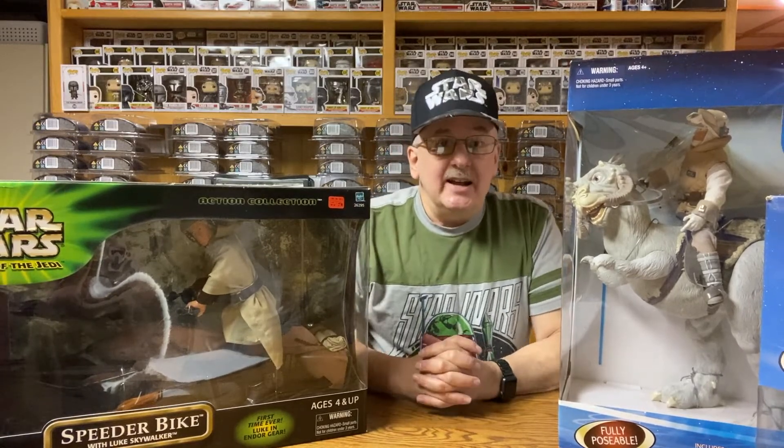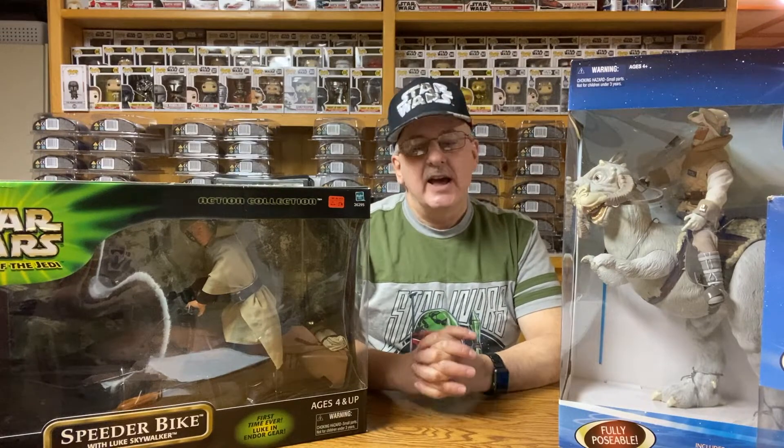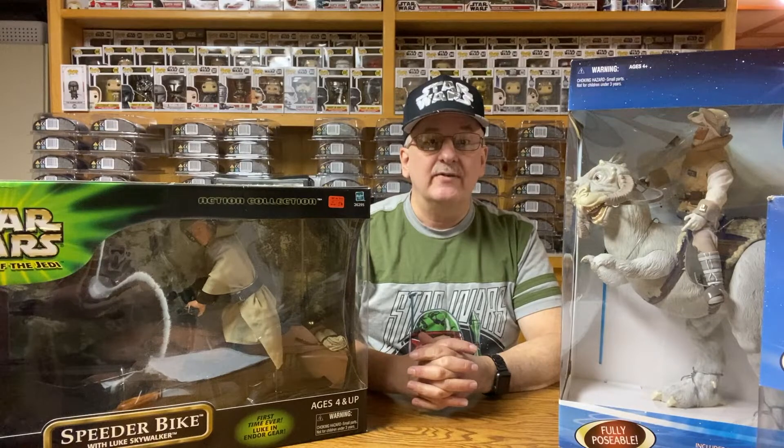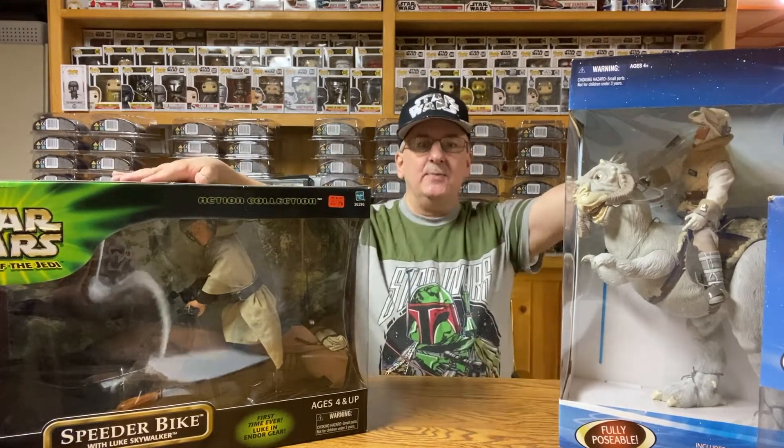So once again, I invite you to like the video, to share it with your friends, to subscribe to the channel, and let me know which of these five was your favorite. Until next time, may the force be with you, and keep collecting!